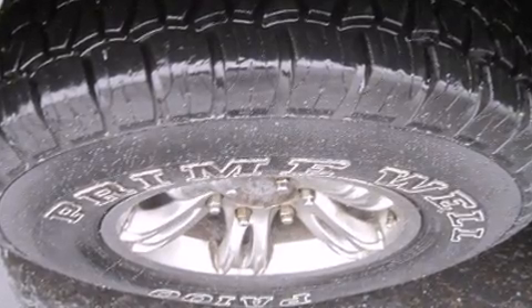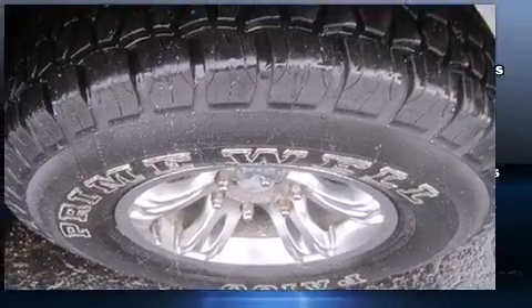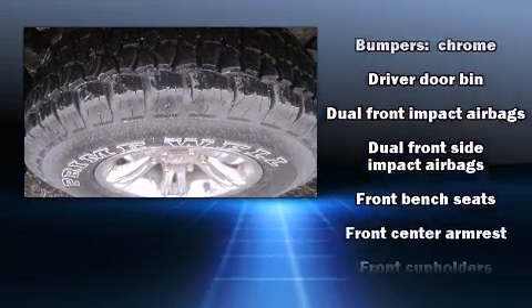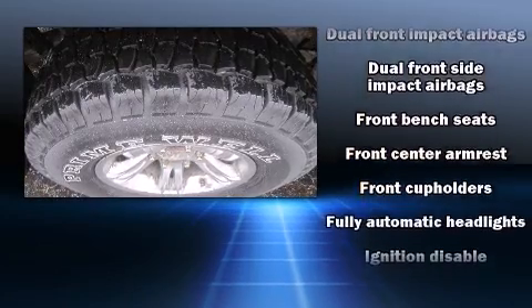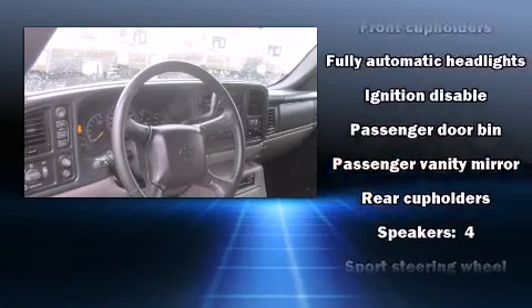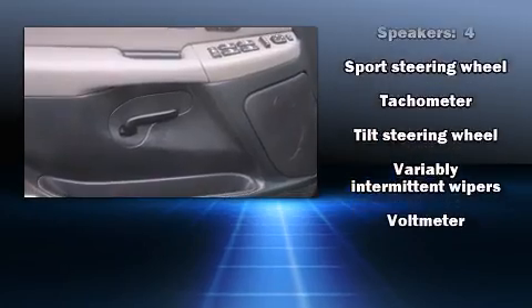Chevrolet ensures the safety and security of its passengers with equipment such as dual front impact airbags, front side impact airbags, ignition disabling, and four-wheel disc brakes with ABS. It also arrives with a Carfax history report, providing you peace of mind with detailed information.